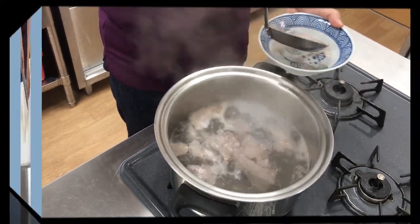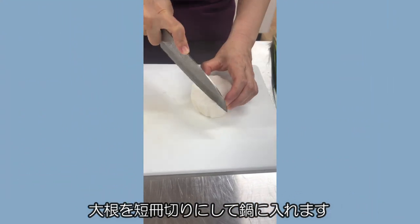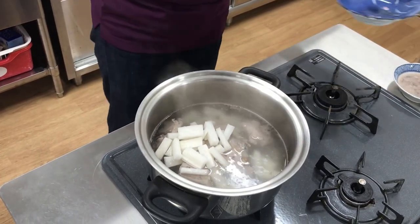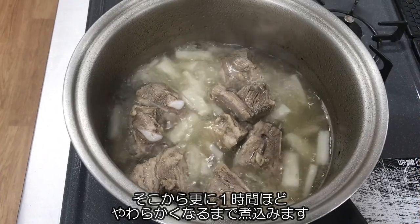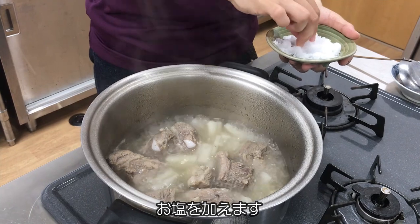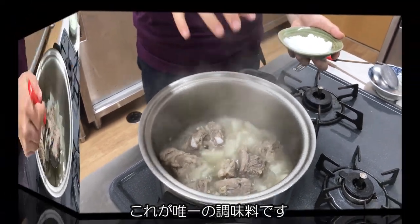Cut a daikon radish into pieces and put them into the pot. Cook for about 1 hour until they are tender. Add salt — this is the only seasoning to be added.